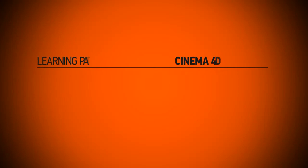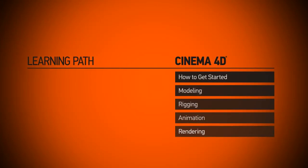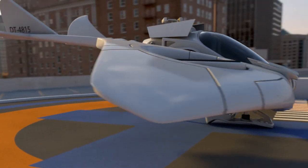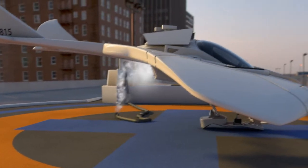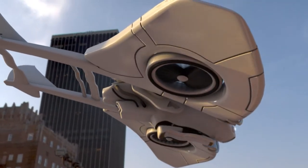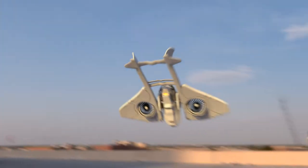Watch Cinema 4D training with our guided learning paths and know what to watch and in which order, or pick and choose Cinema 4D tutorials from the world's largest CG and VFX training library. Take your Cinema 4D training seriously and take your learning experience to a whole new level.